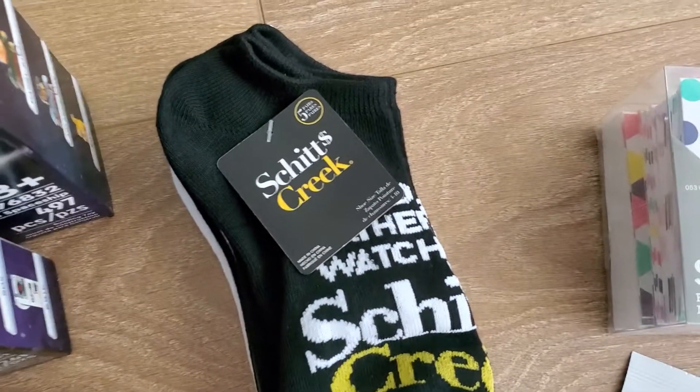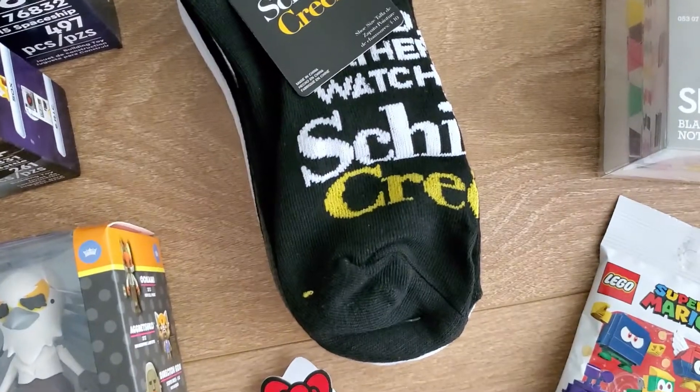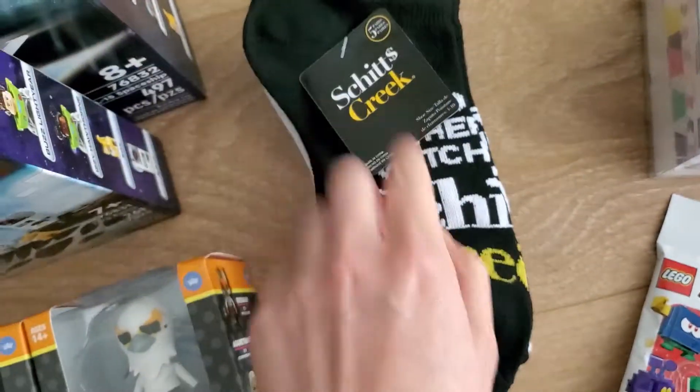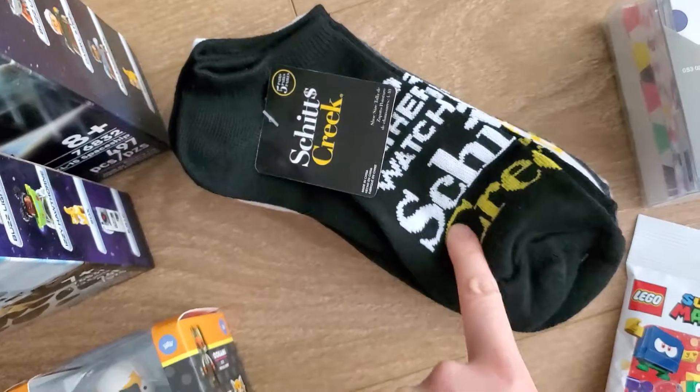Next is this pack of ankle socks — it's Schitt's Creek, which is a really good and funny TV show. I don't like ankle socks but I like the CEO David one. I'm giving this to my sister for Christmas. She already knows but she's probably gonna watch this video too, right?